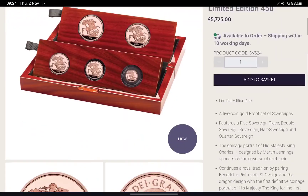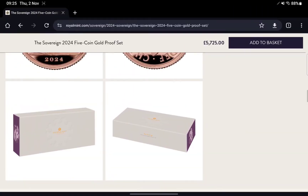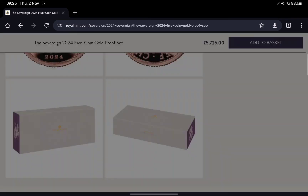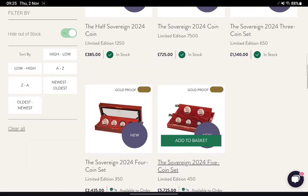The standard five coin set includes the five sovereign, the double, the full, the half, and the quarter. I also noticed, just looking at the box here, that the Mint logo and writing appears to be a sort of yellow-orange color, whereas I believe it's been purple previously. Maybe they changed that for this release — there was a survey sent around last month about packaging options, so this could be the start of a packaging change.